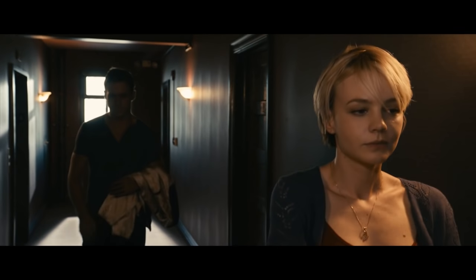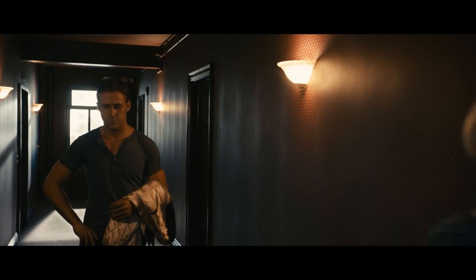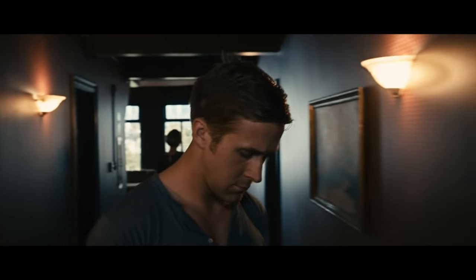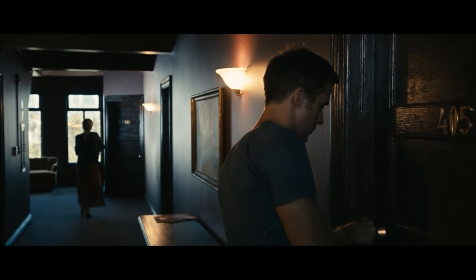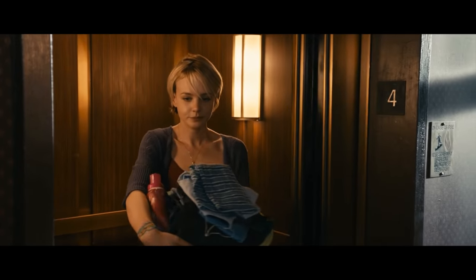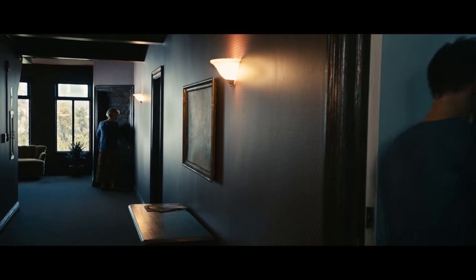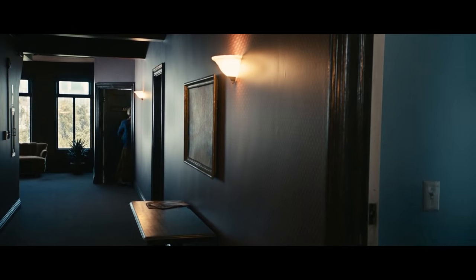Consider this short scene from Nicholas Winding Refn's Drive. At first glance, it doesn't seem all that special. But check this out — cover up half the frame. Notice that the right side of frame tells an entire story about these characters on its own, and the left side tells another complementary story. So a shot that could have told one thing actually tells two. And instead of being bored, our eyes are constantly switching between the two halves of the screen.